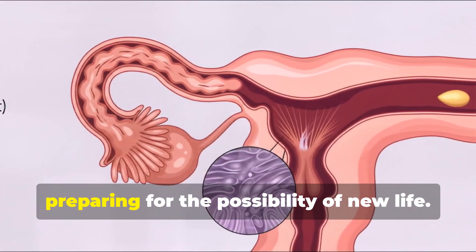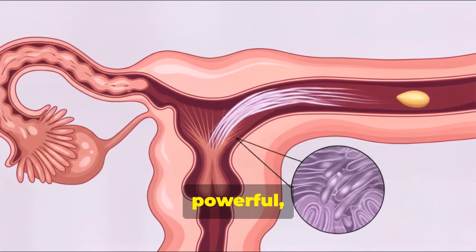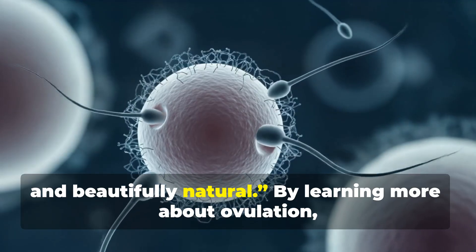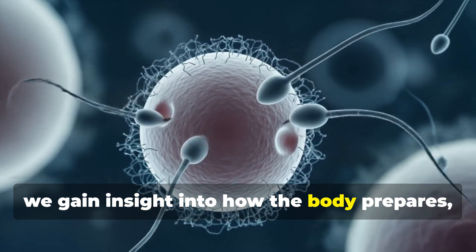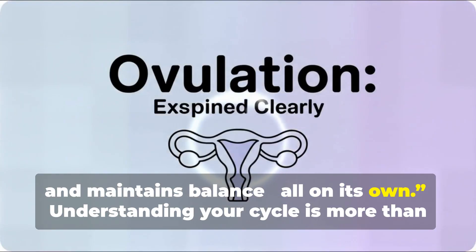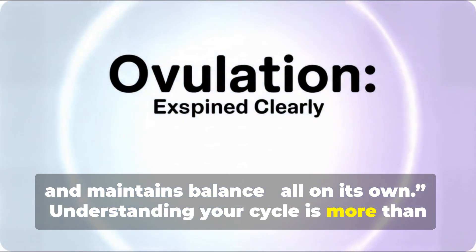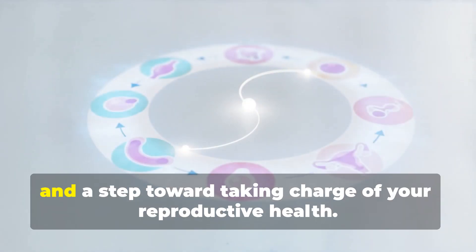That's ovulation — your body's monthly rhythm, preparing for the possibility of new life: complex, powerful, and beautifully natural. By learning more about ovulation, we gain insight into how the body prepares, protects, and maintains balance, all on its own. Understanding your cycle is more than just science. It's self-awareness, body literacy, and a step toward taking charge of your reproductive health.